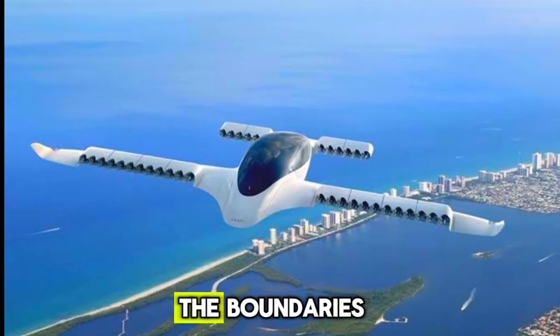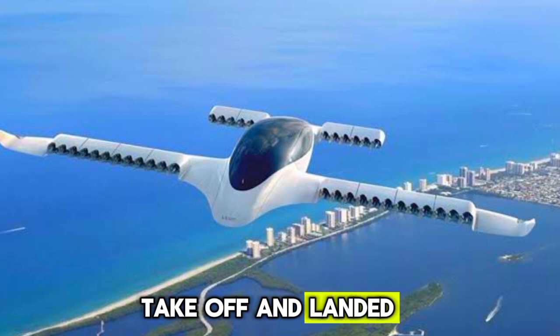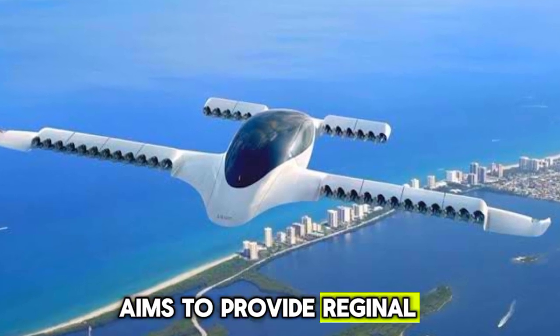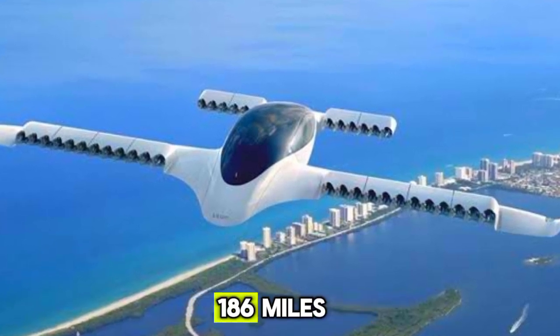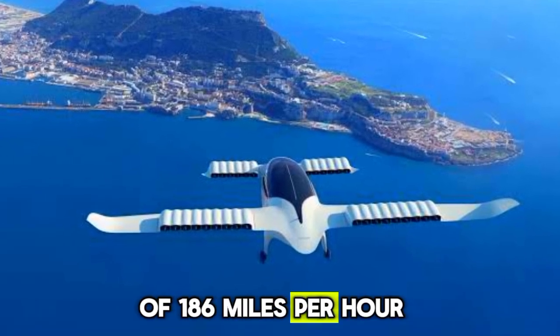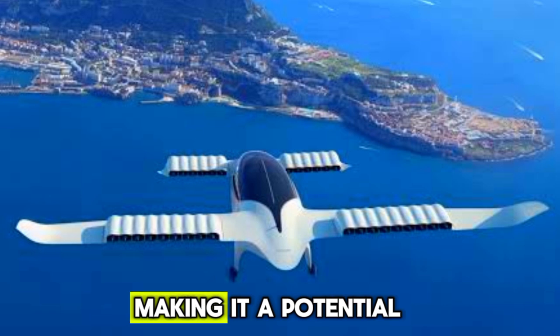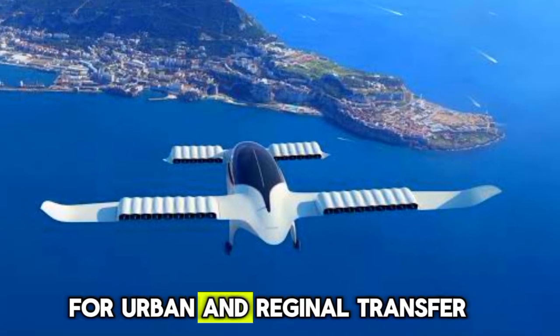Lilium Jet is pushing the boundaries with its electric jet. Capable of vertical takeoff and landing, the Lilium Jet aims to provide regional air mobility with a range of 186 miles and a top speed of 186 mph. It's designed to carry up to five passengers, making it a potential game-changer for urban and regional transport.